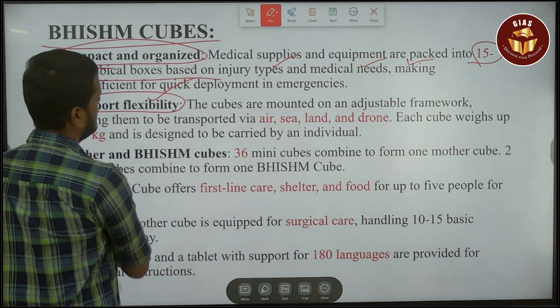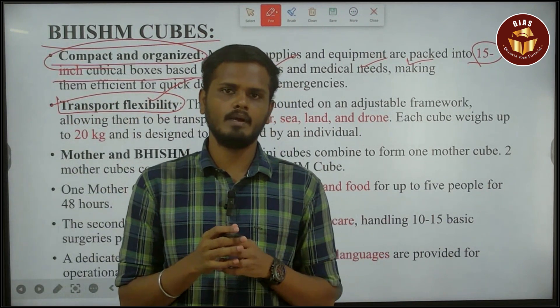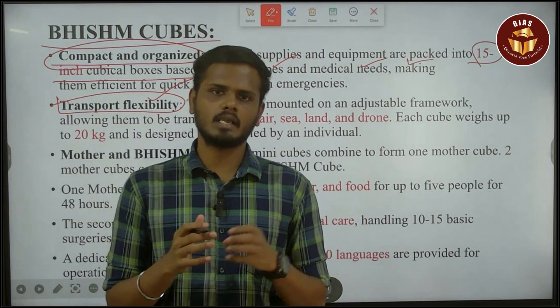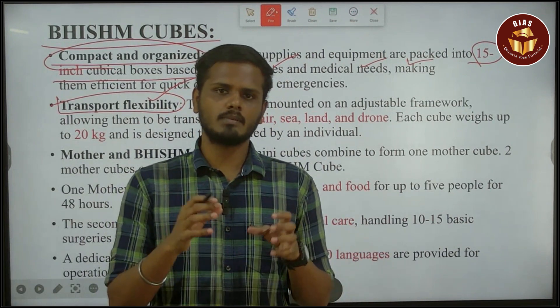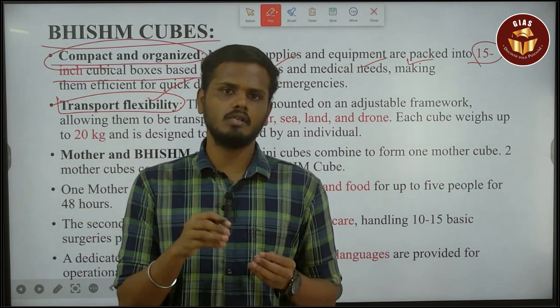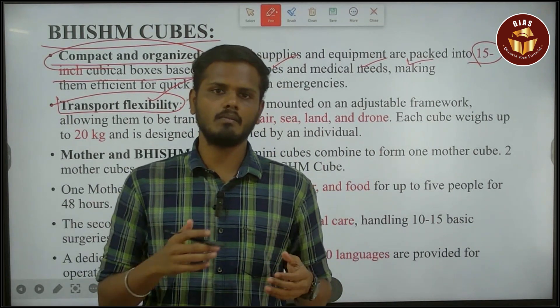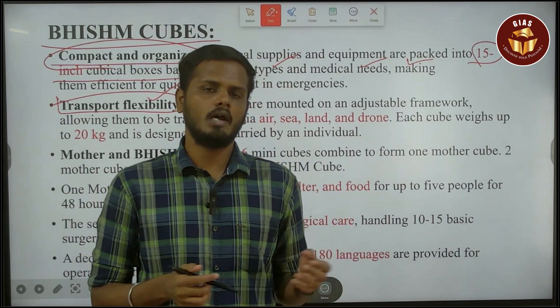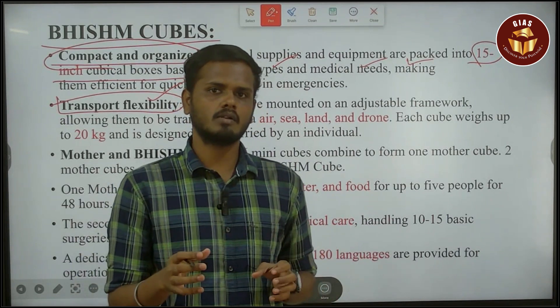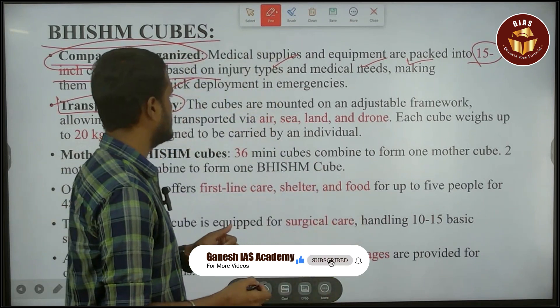You can transport these cubes via different modes. You can move them from place to place — even by airplane — simply by packing them up. If you have an army unit, you can use a box unit and deploy it. That's why this is the design.